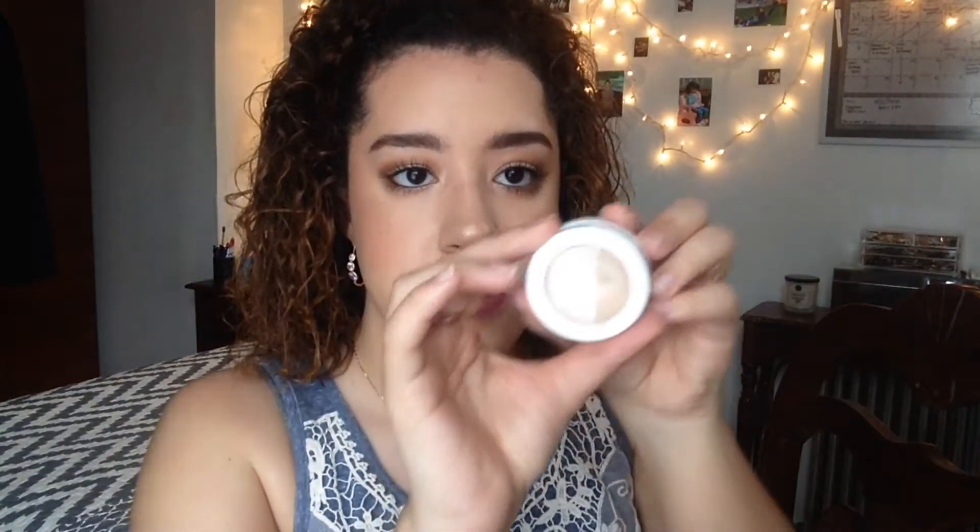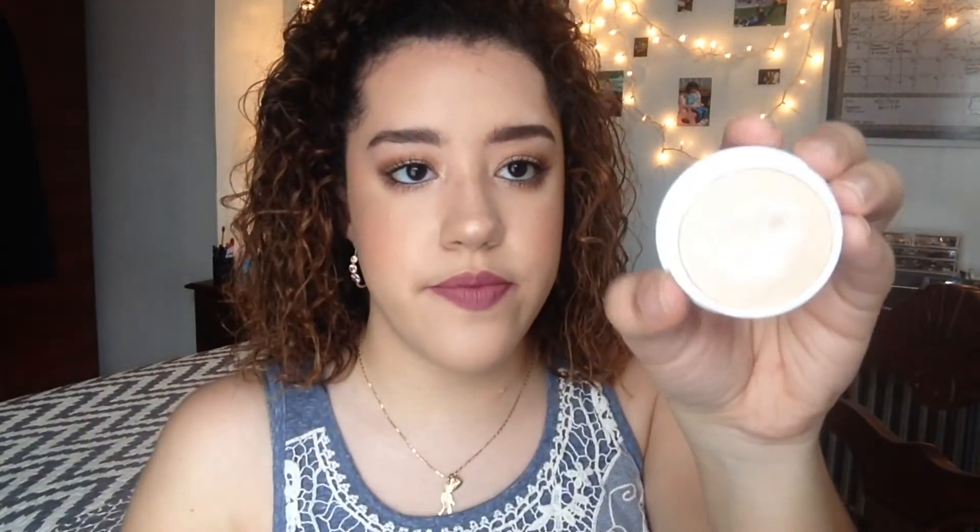The Super Shock Cheek highlight in the shade Lunch Money. This is what it looks like. Let me swatch it for you — it's like a very mousse-y consistency. I've never felt anything like it. You can barely see it, but it's like a very sheen highlight, like an everyday thing.